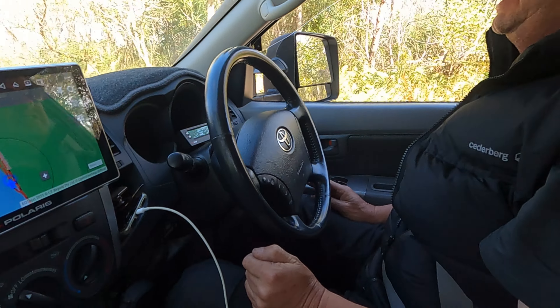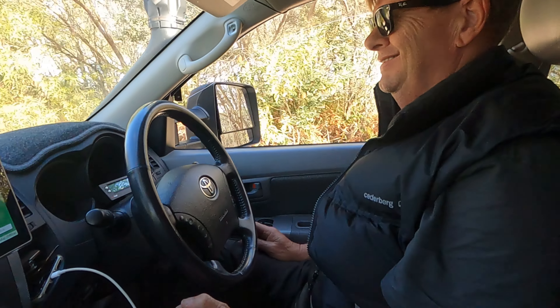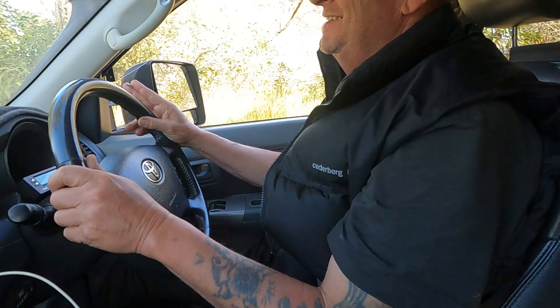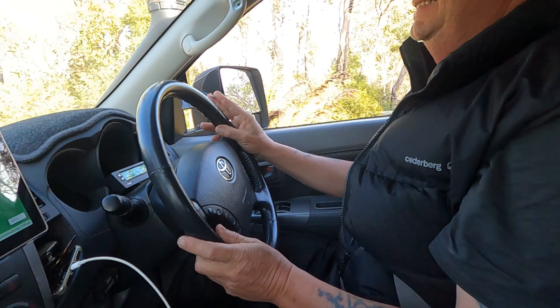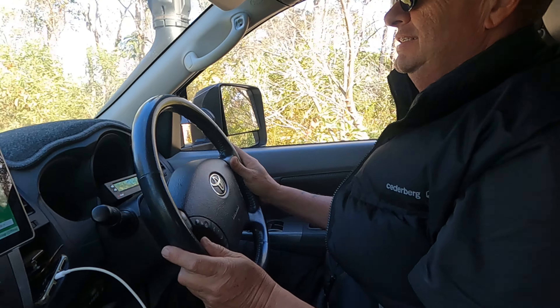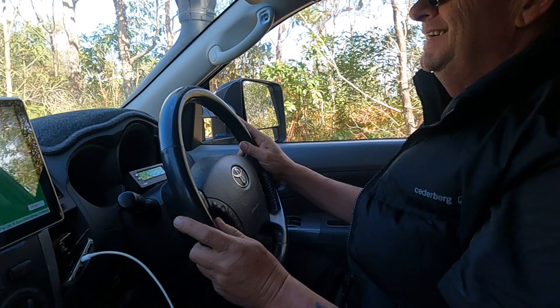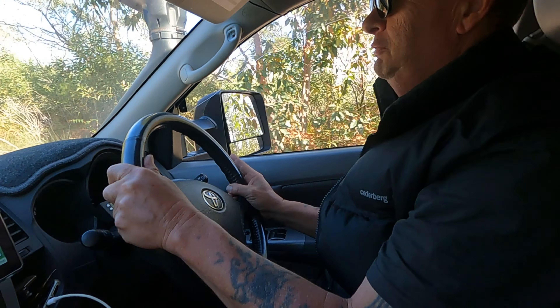Self-driving car — stick it in the ruts and let the bugger go. You've got to trust it though. It's all in the feeling. You've got to have the touch in your bottom. If your bottom goes like that, then it's time to grab the wheel.